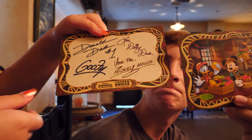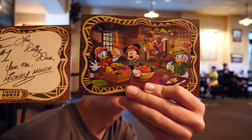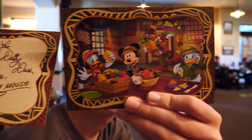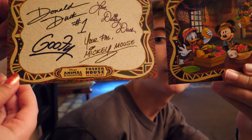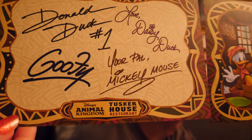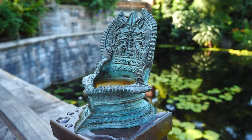So we got these cards from the server that have on one side a picture of all the characters that we see, and then on the other side all of their autographs. This is because of COVID — they won't give autographs directly, but they will give you a little copy of it, and it's so cute. Even here at Animal Kingdom, the birds are well taken care of.